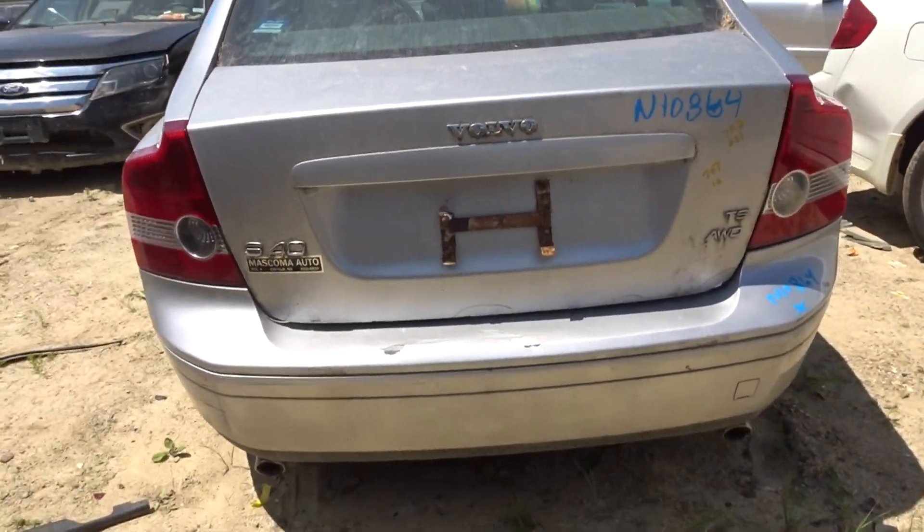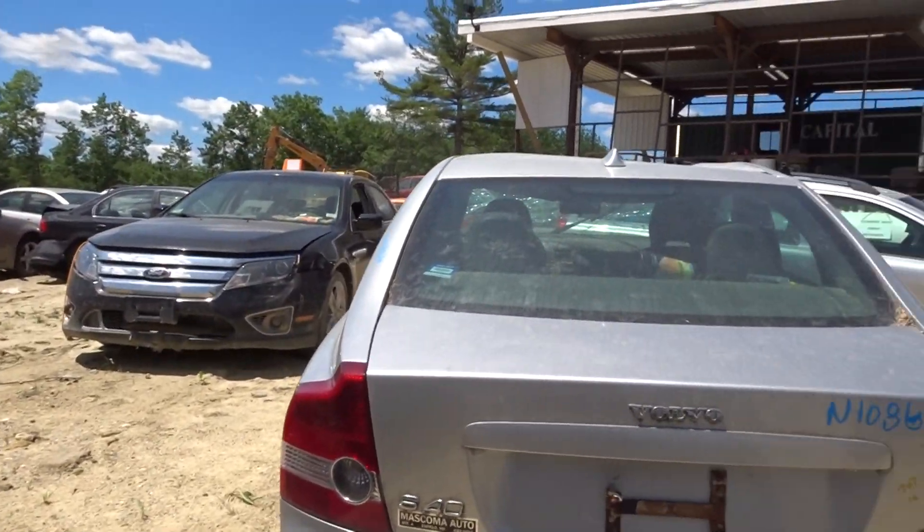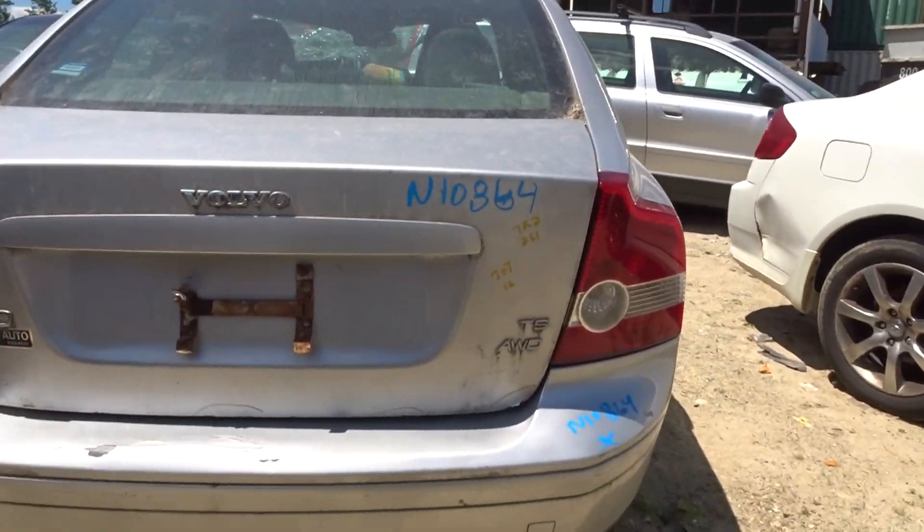I got a rear bumper rebar. I got a deck lid with a couple of dents in it. I got a couple of taillights that are in almost perfect condition.